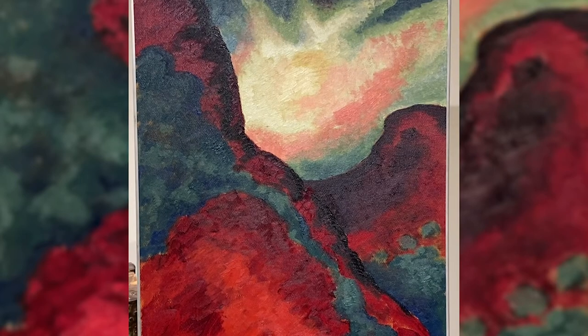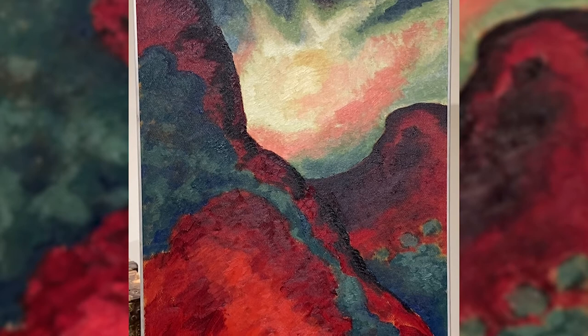Hi, my name is Bill Mercer and I'm the Associate Director of Curatorial Affairs and Curator of Art at the Panhandle Plains Historical Museum. What I'd like to do today is to talk to you about one of our most famous paintings in the collection. It's entitled Red Landscape by Georgia O'Keeffe.